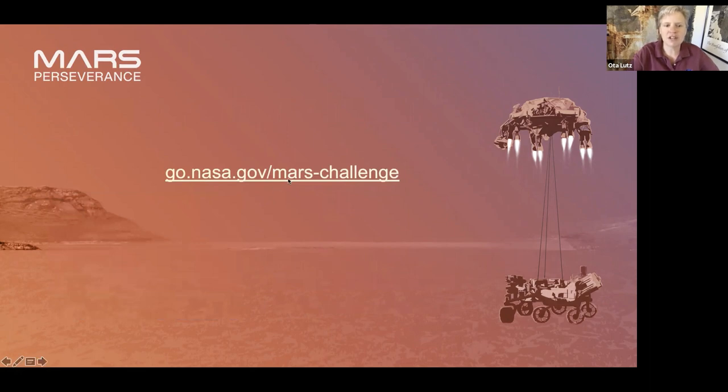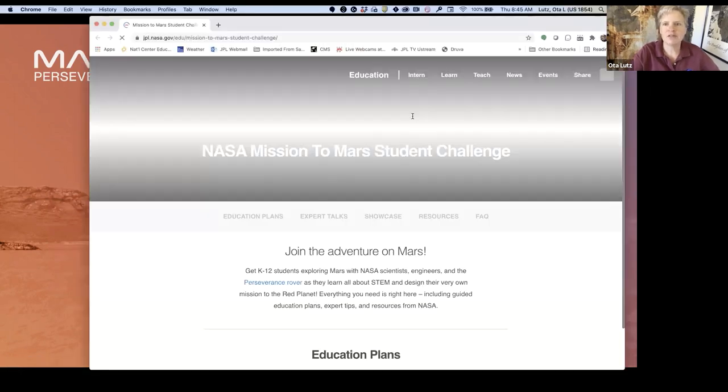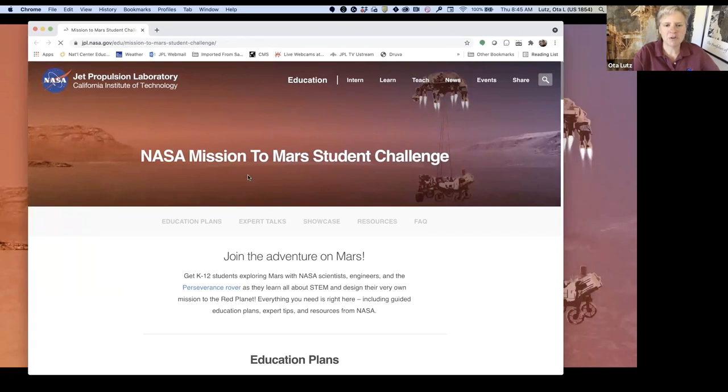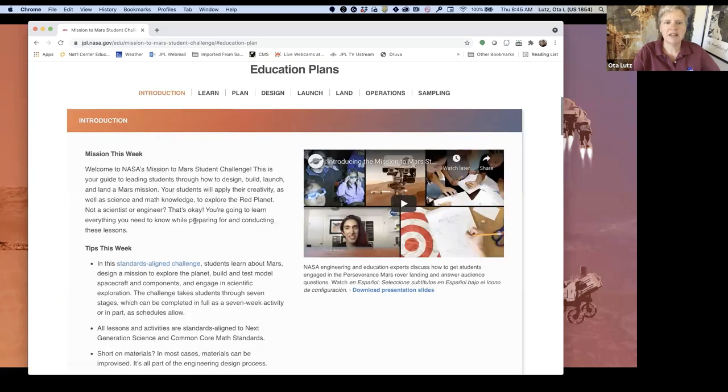Let's go over and take a little tour of the Mars Student Challenge. As I mentioned, this is where all the good stuff is. If you click on Education Plans, it takes you down to where all the lessons are. You can click across: we've already done Learn, Plan, Design, Launch, Land, and today we're going to Operations.